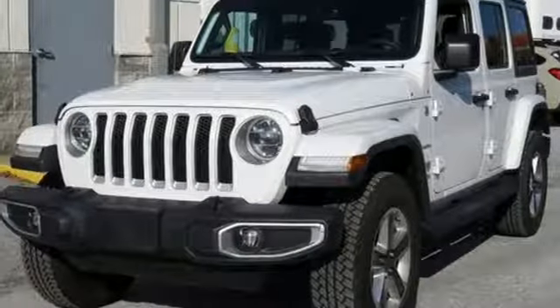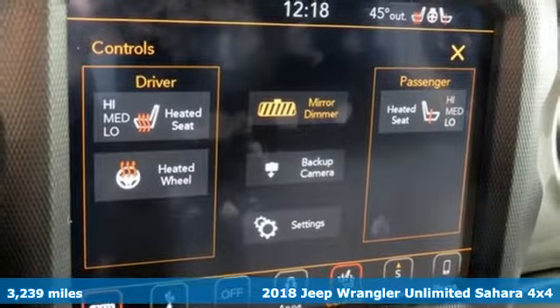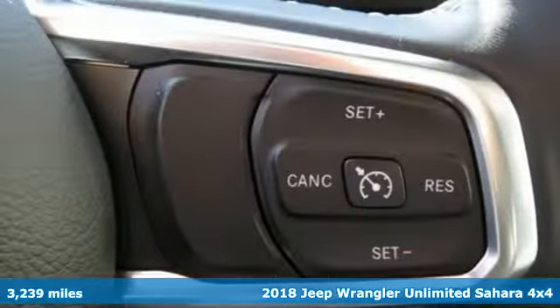It's a 2018 Jeep Wrangler Unlimited. With four doors and legendary off-road capability, the world opens up to endless possibilities.